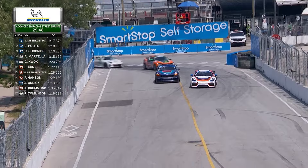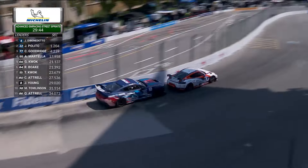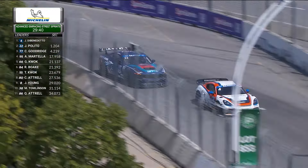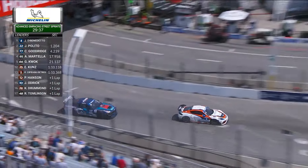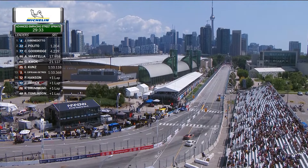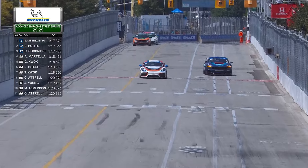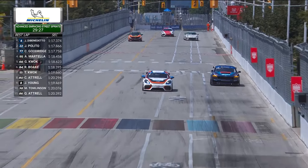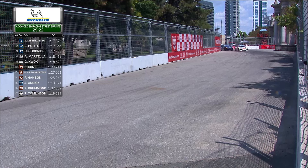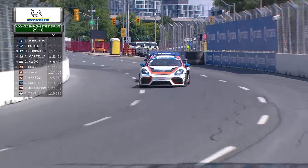Once again we resume the battle up near the front. It has continued between the four of Justin Di Benedetto and the 22 of Jack Palito, who is right on that rear bumper as they head through the final couple of corners and toward the front straightaway. It seems like as they go through eight and nine, Palito pulls up very close to the leader, but has not yet been able to find a way past to regain top spot.